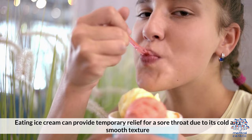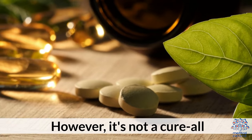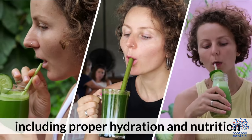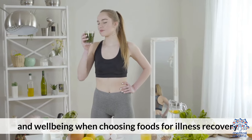Eating ice cream can provide temporary relief for a sore throat due to its cold and smooth texture. However, it's not a cure-all and should be considered part of a broader approach to managing sore throat symptoms, including proper hydration and nutrition. Always consider the overall impact on health and well-being when choosing foods for illness recovery.